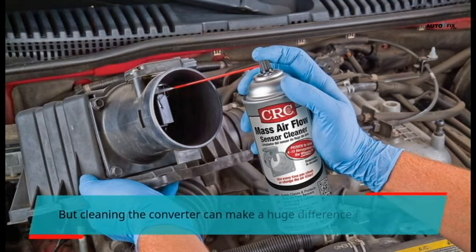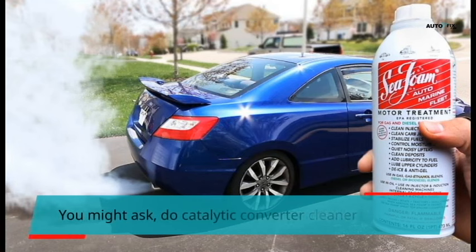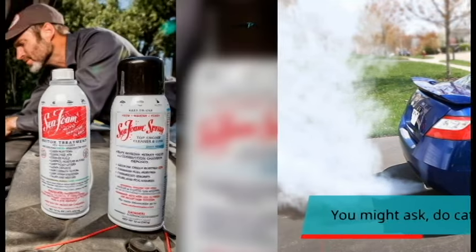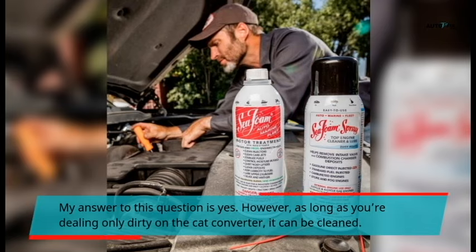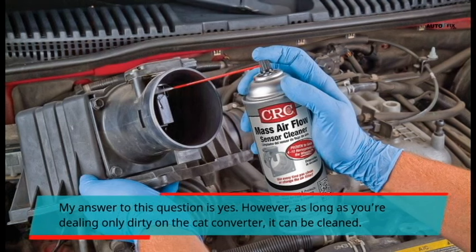But cleaning the converter can make a huge difference if it is dirty. You might ask, do catalytic converter cleaners work? My answer is yes. However, as long as you are dealing only with dirt on the cat converter, it can be cleaned.